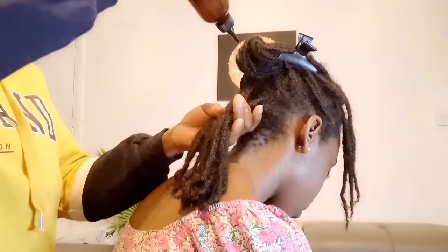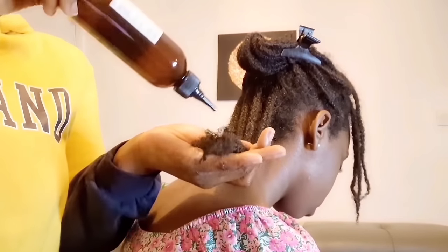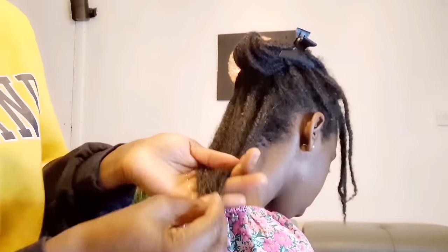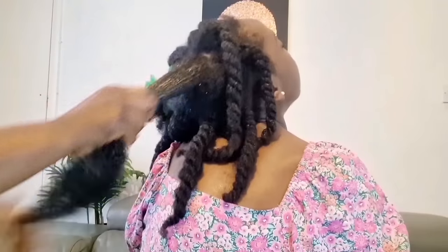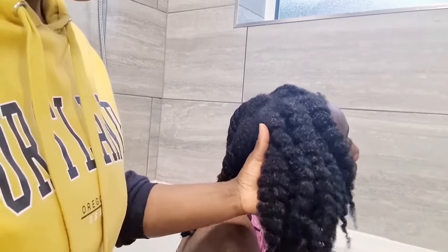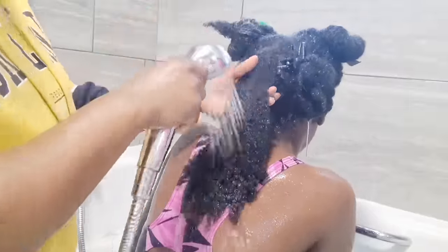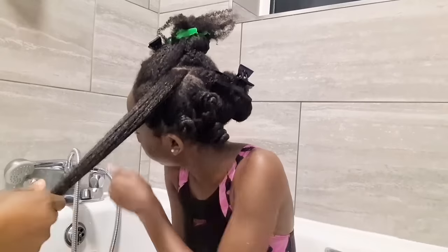Hey honeys, welcome back to Keeps Natural and thanks so much for tuning in. Happy New Year and welcome to 2024! What are your hair goals this year? Are you aiming to reach waist length, back length? Is it about length retention, thickness, volume, or just healthy hair in general? This video is for you — to help with length retention, minimize excess breakage, and get that thickness and voluminous hair you see in this video.